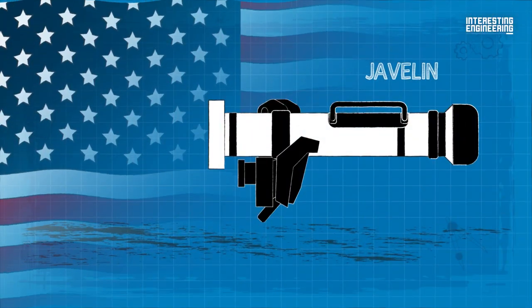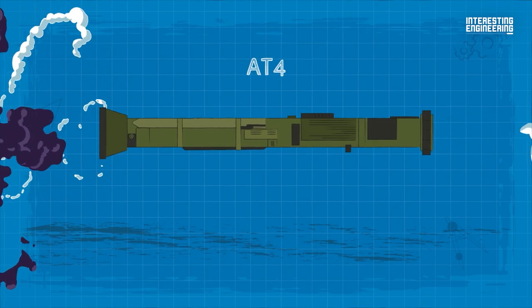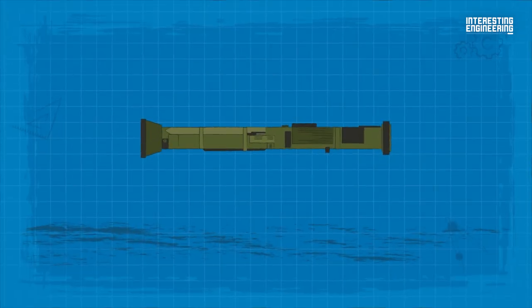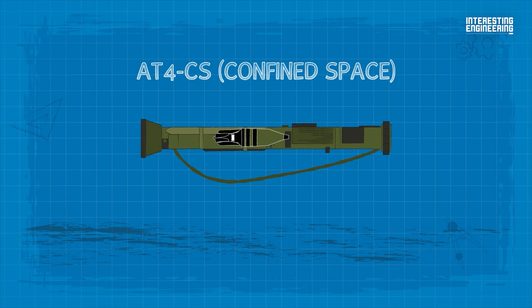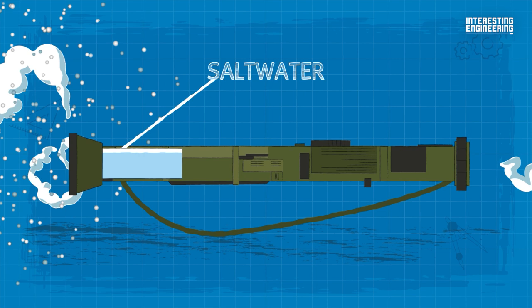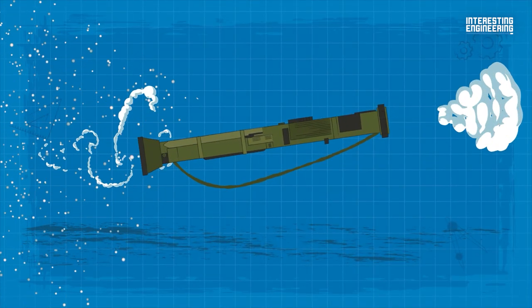Unlike the American Javelin, the AT-4 still produces a large backblast that could harm the operator or friendly forces if used in a confined space. To address that, a special variant — the AT-4 CS, or confined space version — has been introduced. It reportedly utilizes a saltwater counter-mass to absorb the backblast and slow down the pressure wave.